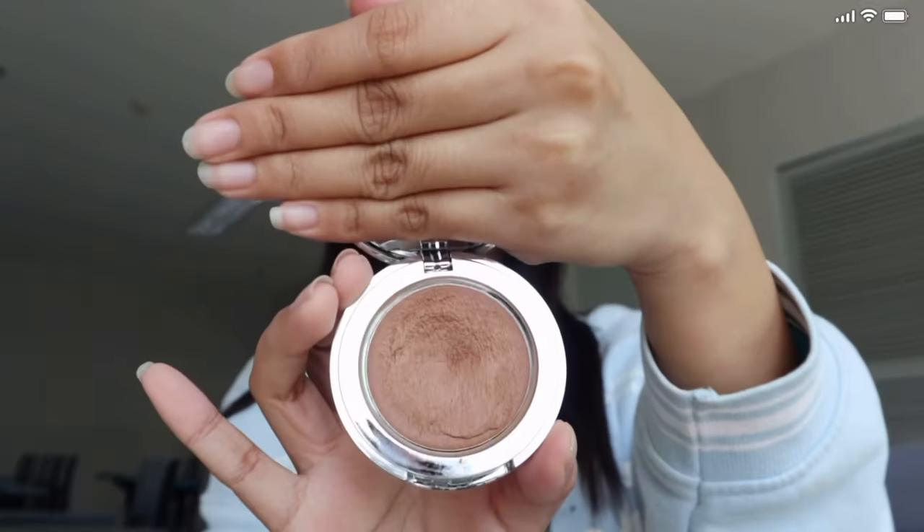After the cream blush, we'll go with cream contour. This is from Easy — it's in the shade molten. I'll show you, I've already used this a bit. I'll just dab it in since it already adhered.